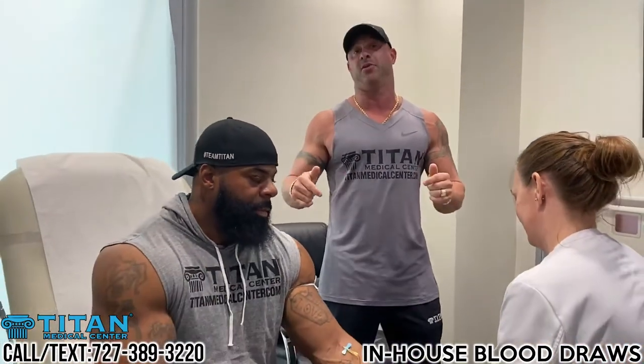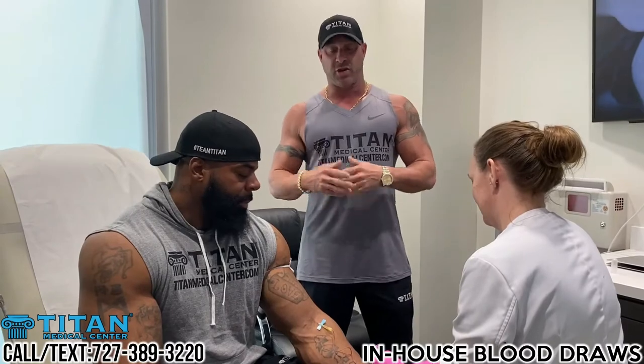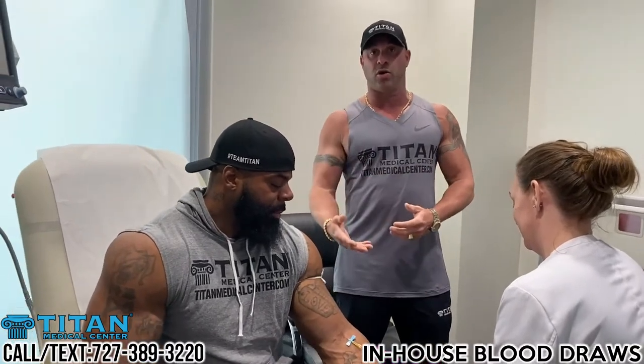Hey guys, John here, and we are now officially doing blood draws in-house at Titan Medical Center. We're able to test and collect your blood a lot quicker and more conveniently for our patients. You can come right down here, get your blood drawn, and we can get the results back to you a lot quicker so we can help you guys.